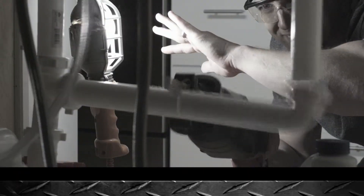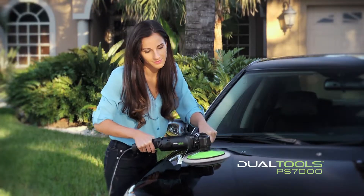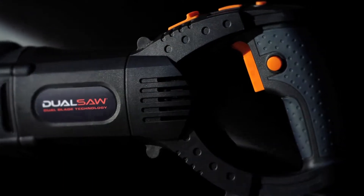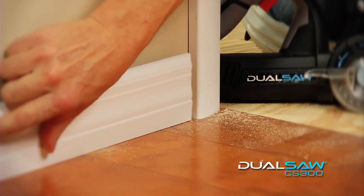Other tools can be intimidating to use. We make our tools so safe and empowering that even a novice DIYer can pick it up and finish jobs. If you've got a deck that's in desperate need of repair or a plumbing project, you don't have to call a contractor. You can do that job yourself with the DualTools products.